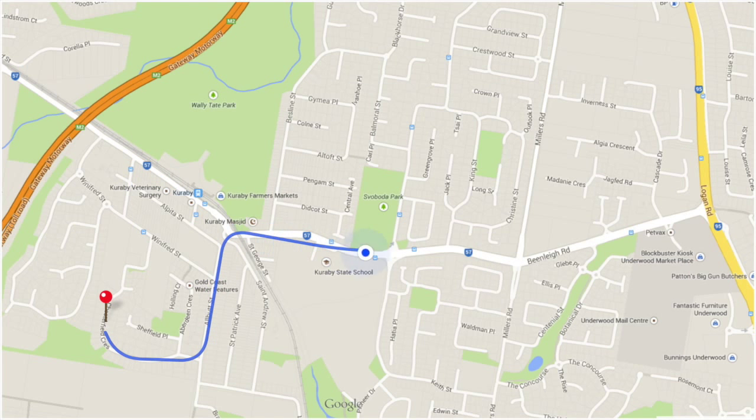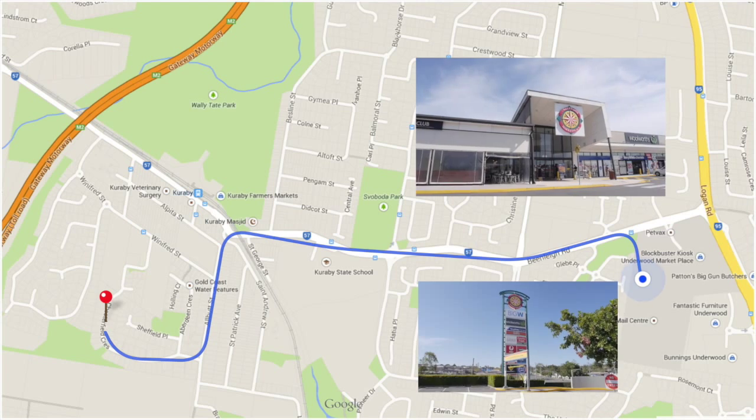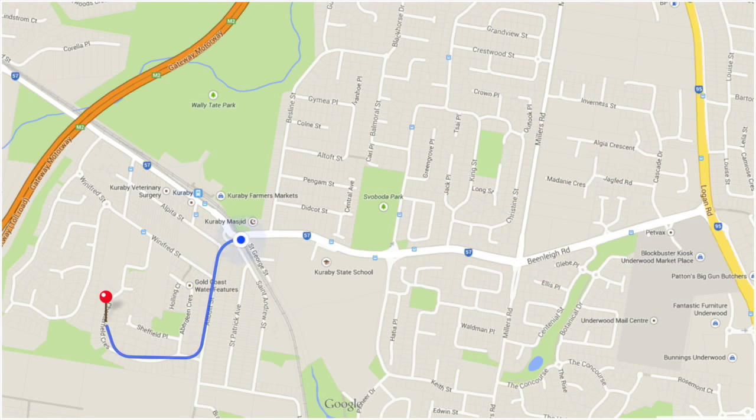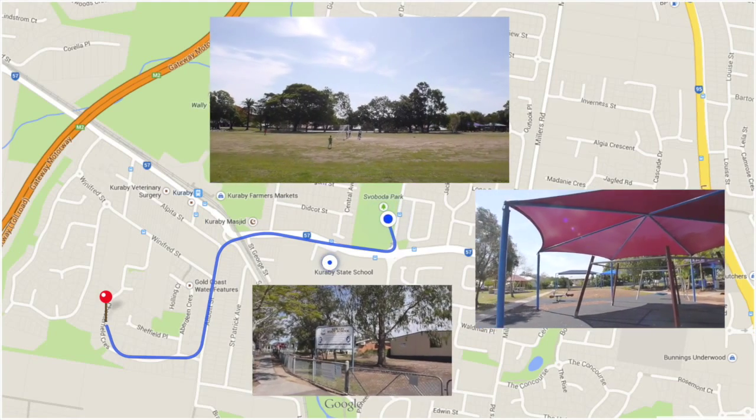You're a short drive to Underwood Marketplace anchored by Woolworths, Big W and about 50 specialty shops. You're also a short drive to Carribee State School, a park where you can find large open space and a children's playground.